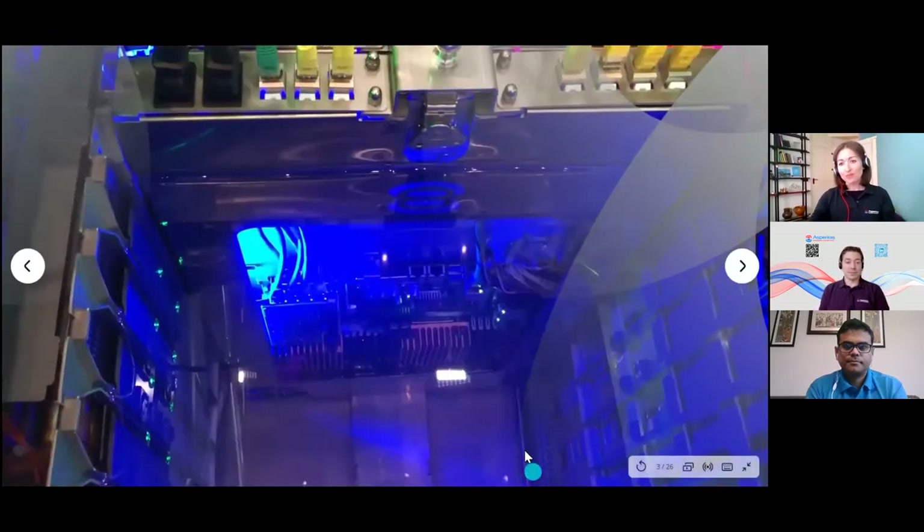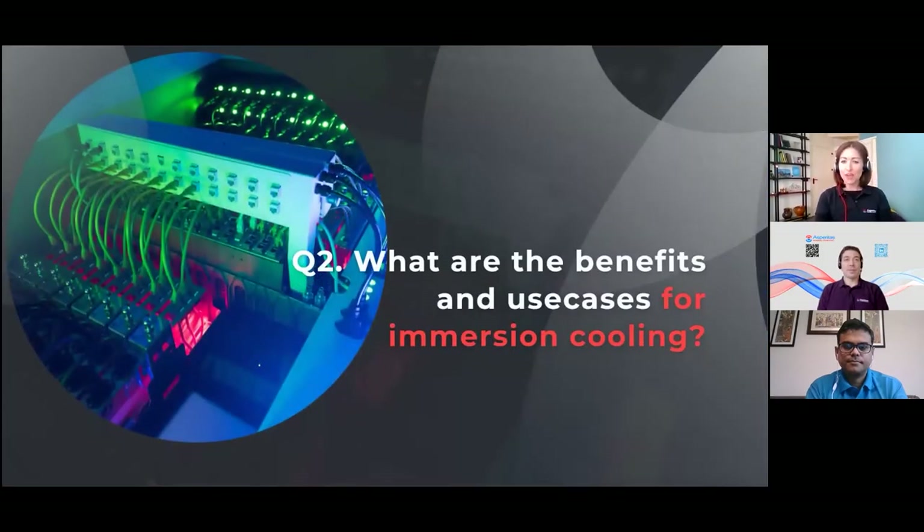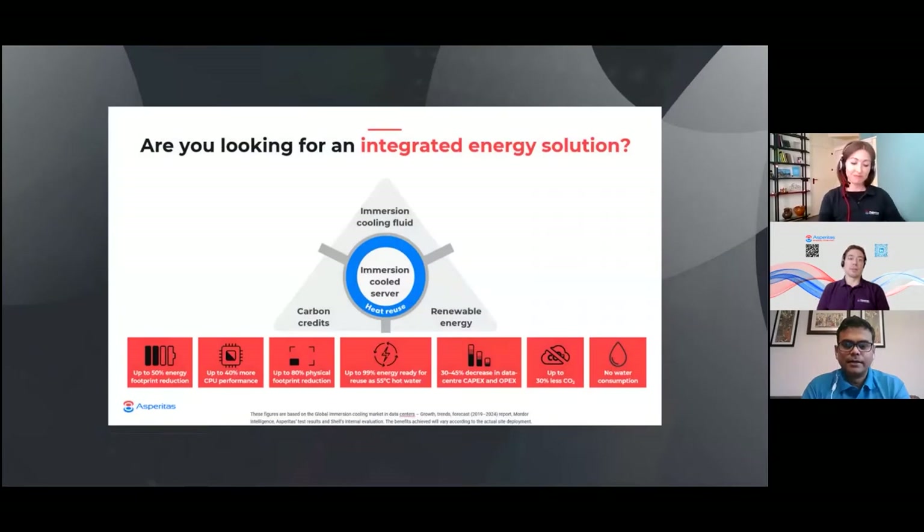Now into question two: What are the benefits and use cases for immersion cooling? Sandeep, if you could start on this one, and Michael, you can always chip in. That's a really good question. I would say a myriad number of benefits — I can only see benefits, I really can't see any downsides.